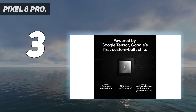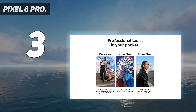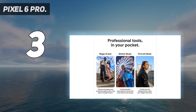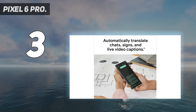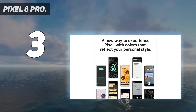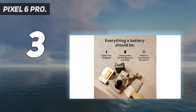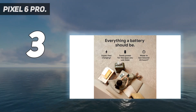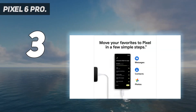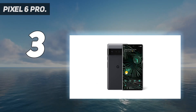Pixel's fast-charging all-day battery adapts to you and saves power for apps you use the most. It keeps your phone protected with the next-gen Titan M2 chip, 5 years of security updates, and the most hardware layers of any phone. The new Pixel experience is more modern and intuitive, with colors that reflect your personal style. The at-a-glance feature shows you the apps and info you need when you need it, like a boarding pass before a flight.